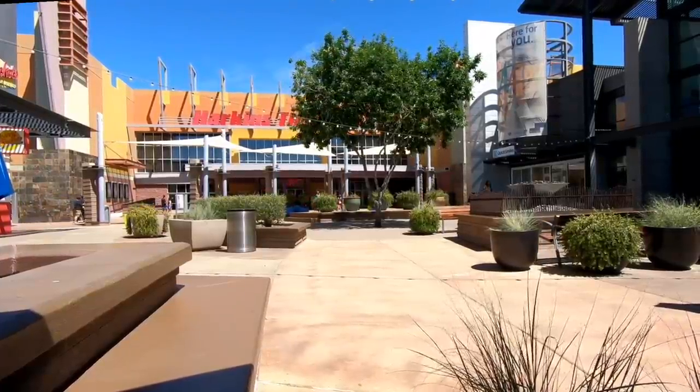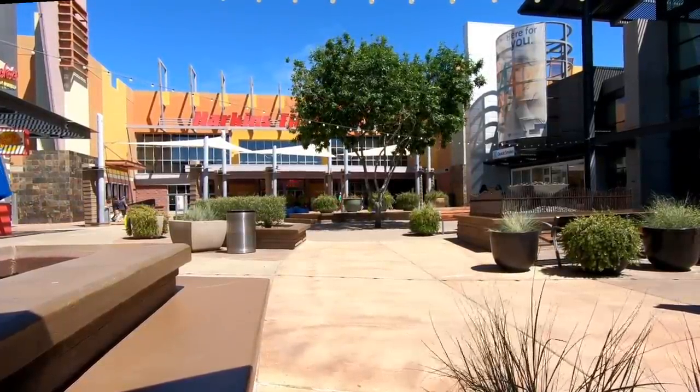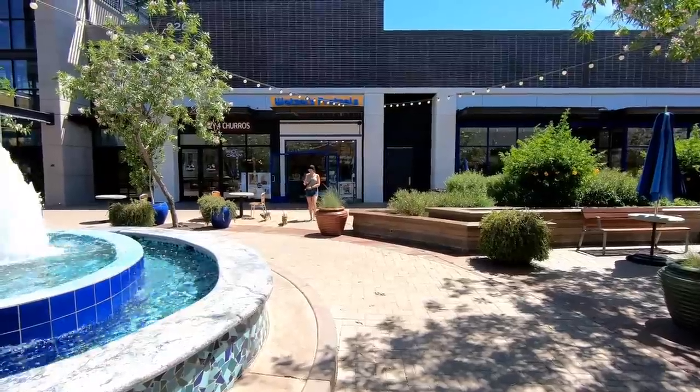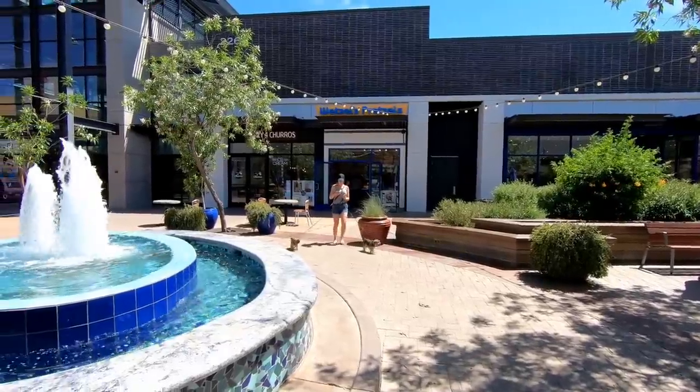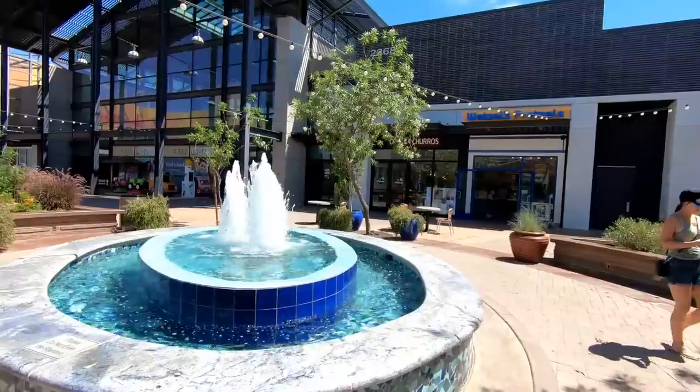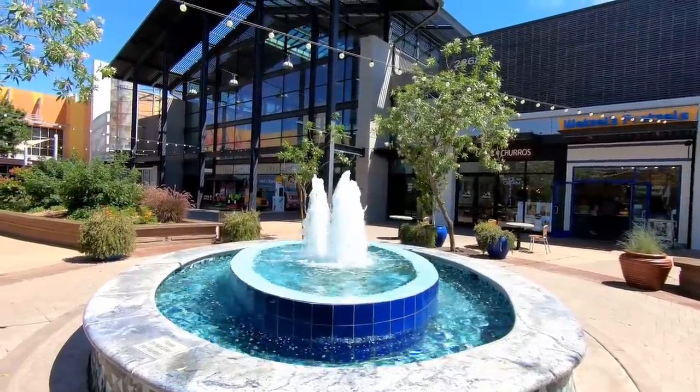Here's the Harkins Theater, and this actually gets pretty busy. I just don't know if people do a lot of other stuff at the mall when they come here to go to the movies. Now that building back there behind the fountain with the large glass wall, that used to be the mall's food court, but it closed some years ago.